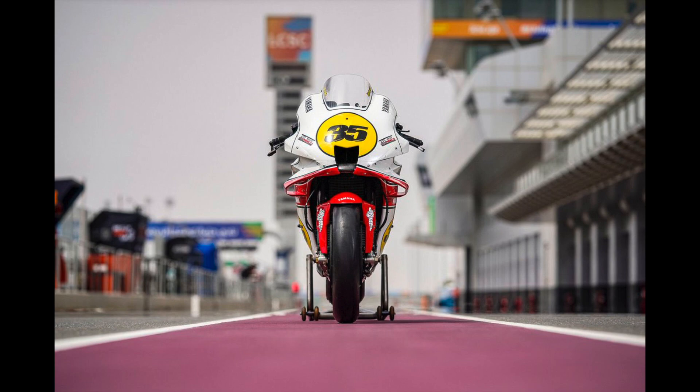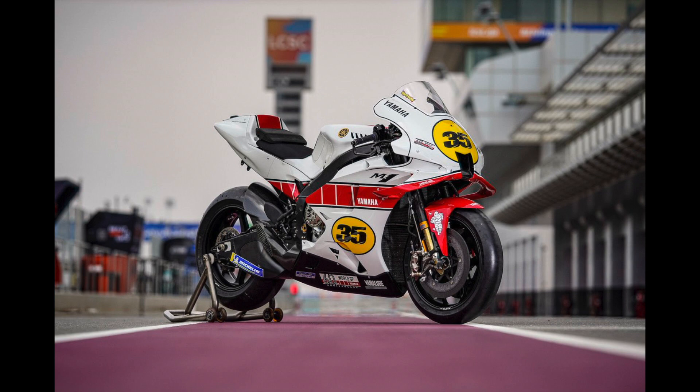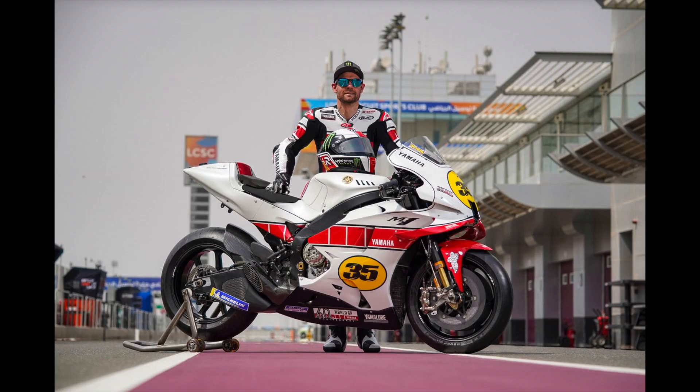I think it's an awesome thing. It was first run by Kenny Roberts, who won the championships in 1978, 1979, and 1981 — winning three championships in three years.